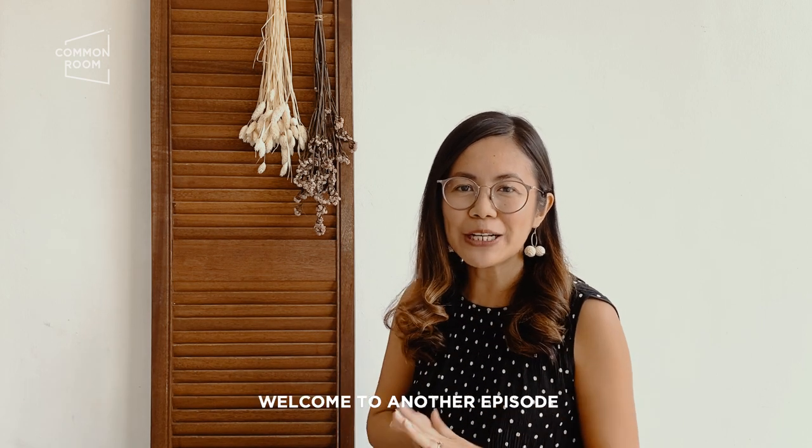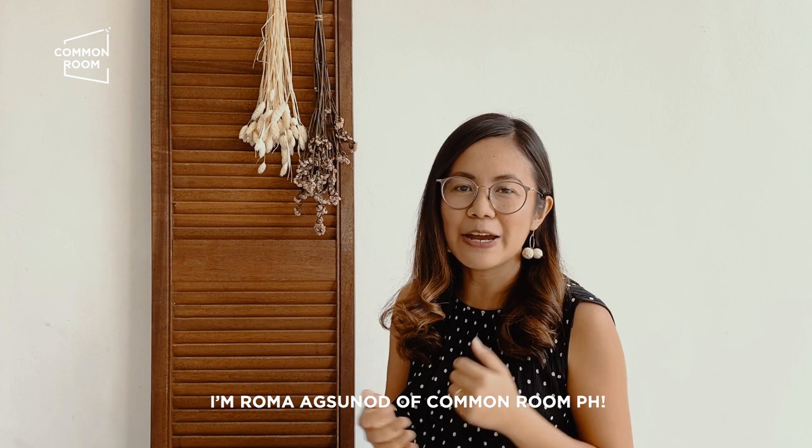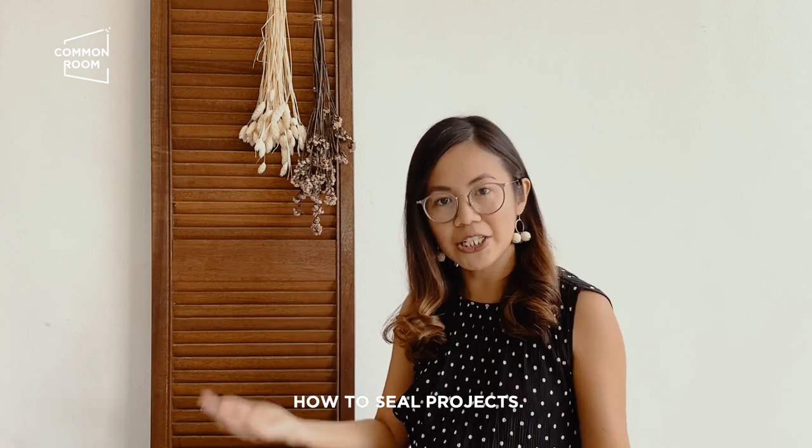Hi everyone! Welcome to another episode on CommonRoom's YouTube channel. I'm Rama Agsunod of CommonRoomPH and today we're going to be discussing how to seal projects.